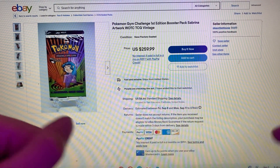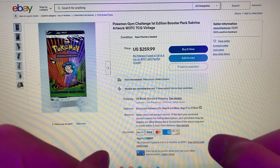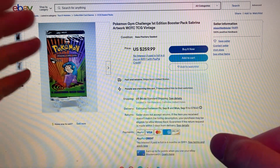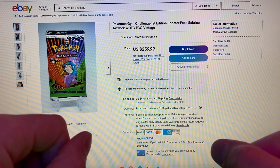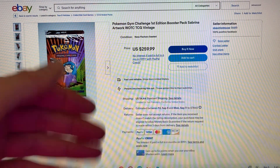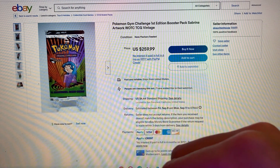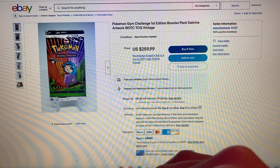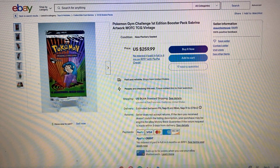At number 7, we have another 90s fan favorite — you're going to see a lot of 90s stuff in here. We have the first edition Gym Challenge from Wizards of the Coast, with Erika on the cover, going for $259.99, basically $260. No best offer. This is the cheapest you're going to find on eBay for a first edition Gym Challenge pack.